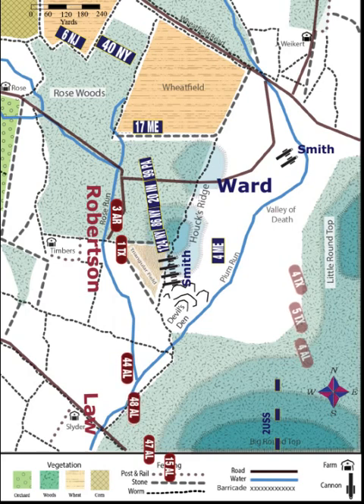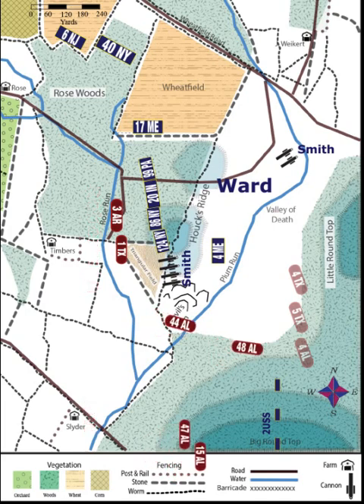Meanwhile, in Law's brigade, Law shifted two of his regiments, the 44th and 48th Alabama, from the far right of his line to the far left. The 4th Alabama continued on with the two Texas regiments, while Law's two other regiments, the 47th and 15th Alabama, continued heading directly east towards Big Round Top to deal with Federal skirmishers there.